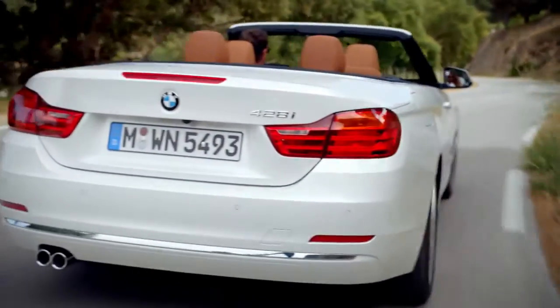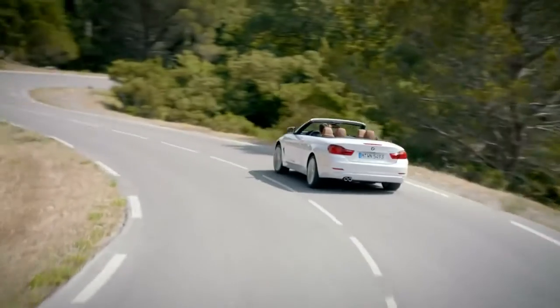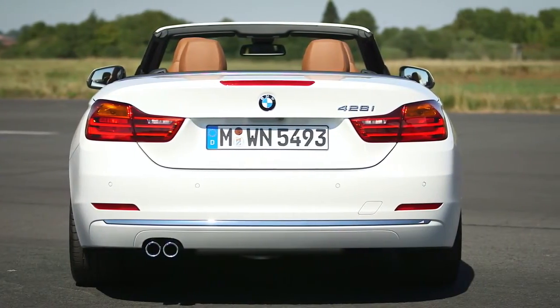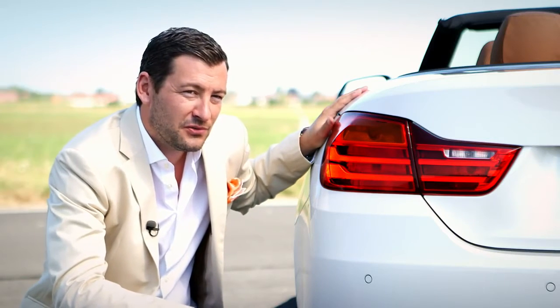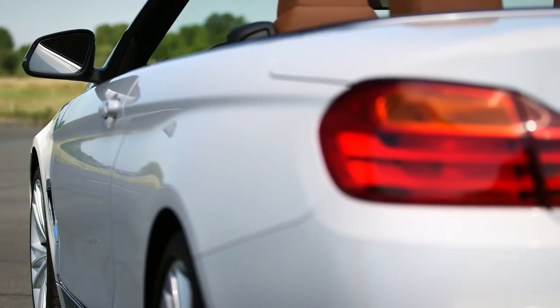The rear end of the BMW 4-series convertible has a very wide appearance, with a lot of horizontal lines. The sculpted rear fenders give a lot of attention to the wide rear track of the car.